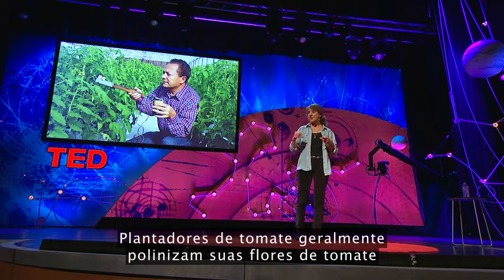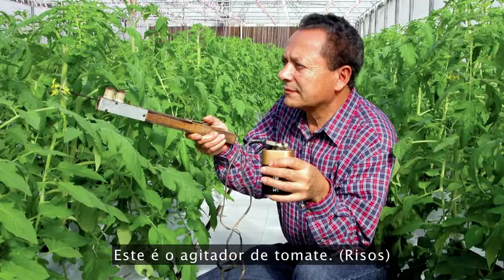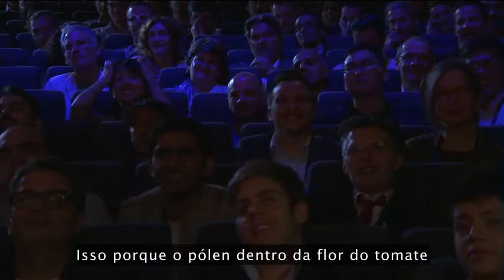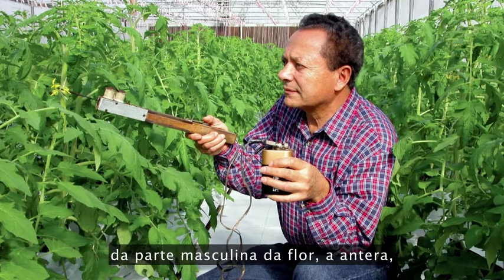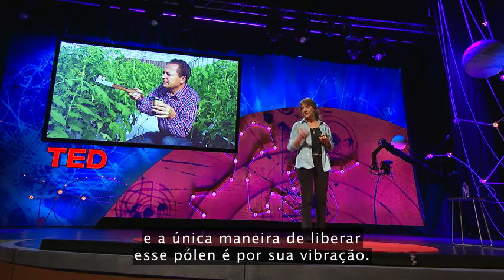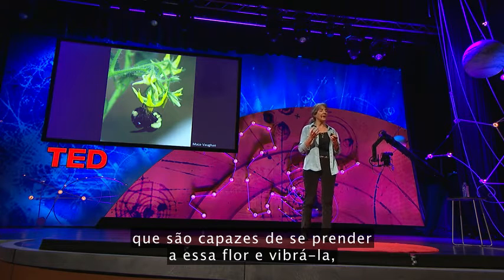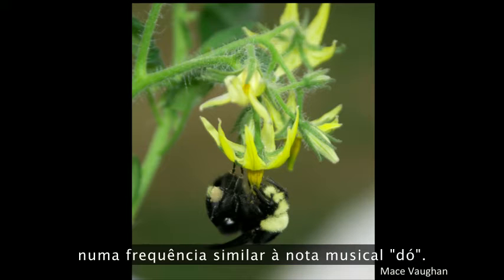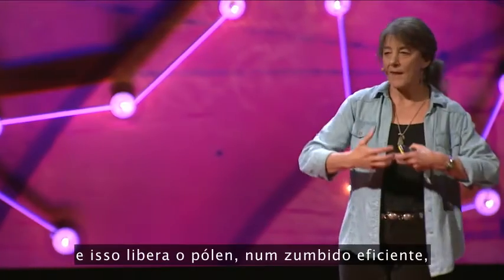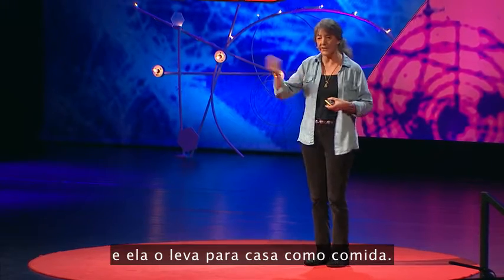Tomato growers often pollinate their tomato flowers with a hand-held vibrator — this one's the tomato tickler. This is because the pollen within a tomato flower is held very securely within the anther, the male part of the flower, and the only way to release this pollen is to vibrate it. Bumble bees are one of the few kinds of bees able to hold on to the flower and vibrate it, shaking their flight muscles at a frequency similar to the musical note C. They sonicate it, releasing the pollen in an efficient swoosh, and the pollen gathers all over the fuzzy bee's body as she takes it home as food.